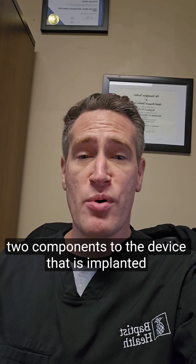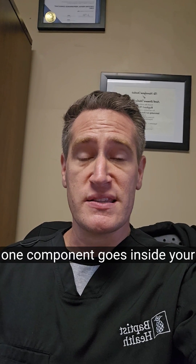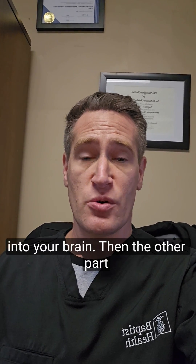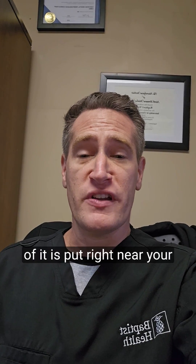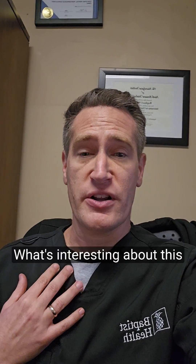There are two components to the device that is implanted. One component goes inside your brain, and that's the part that sends electrical impulses directly into your brain. Then the other part of it is put right near your collarbone, right in this general area.